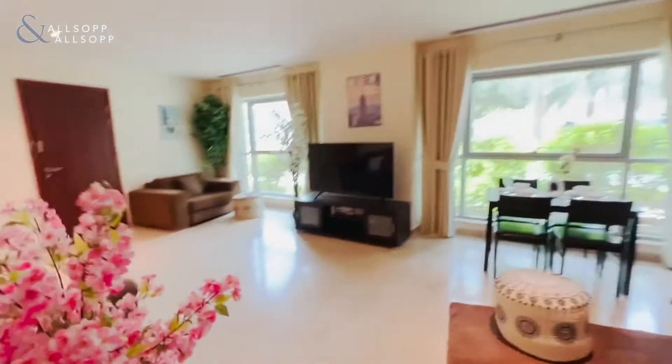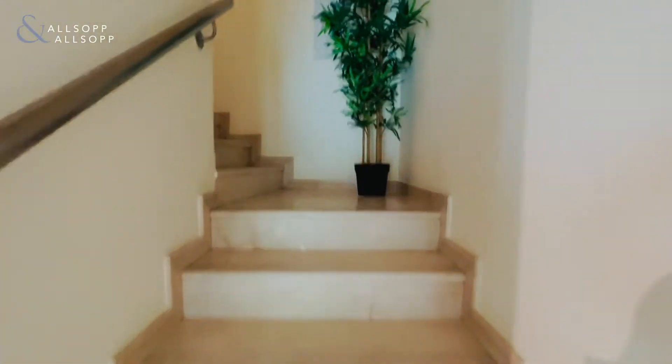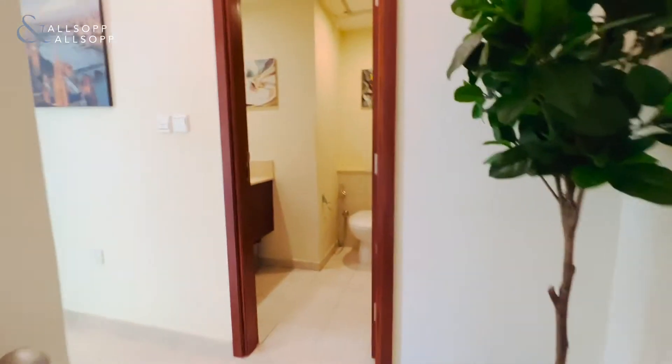If you walk back through, we'll go upstairs. This apartment has its own private entrance as well, so no lobbies to go through — direct access.